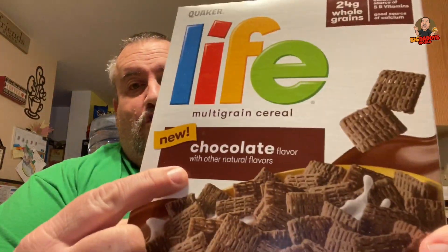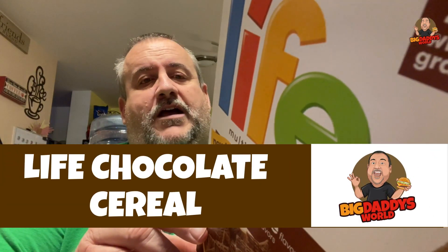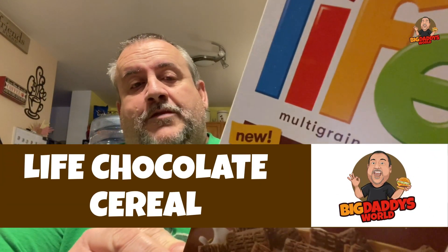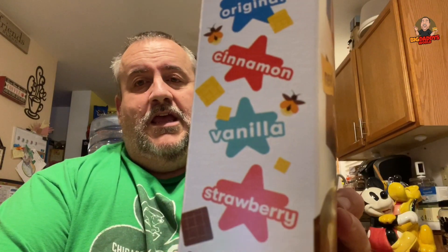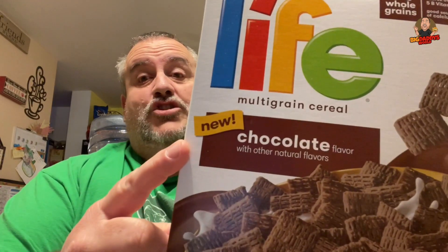This is a new Life cereal — Life Chocolate, new. Apparently they've come out with a bunch of flavors. They have the original obviously, but they also have cinnamon, vanilla, and strawberry as well. The vanilla didn't say new, it said new formula or something like that, but this one says new. So the chocolate for sure is new.